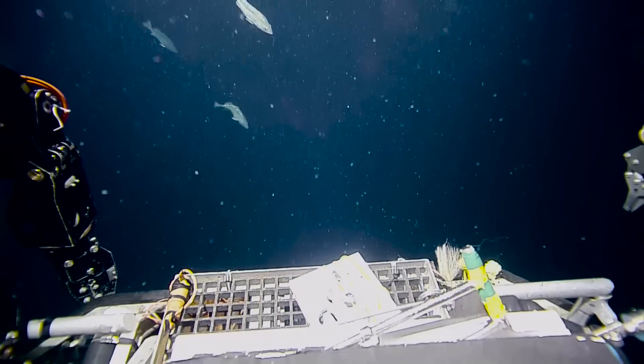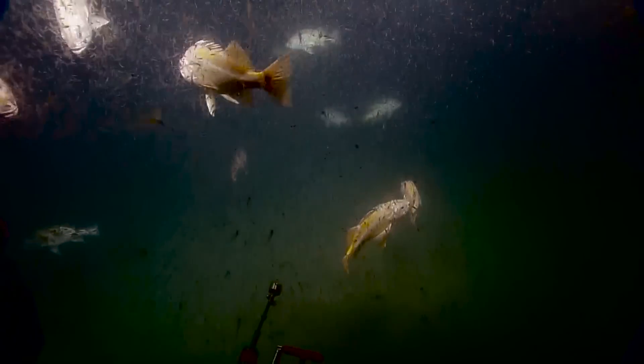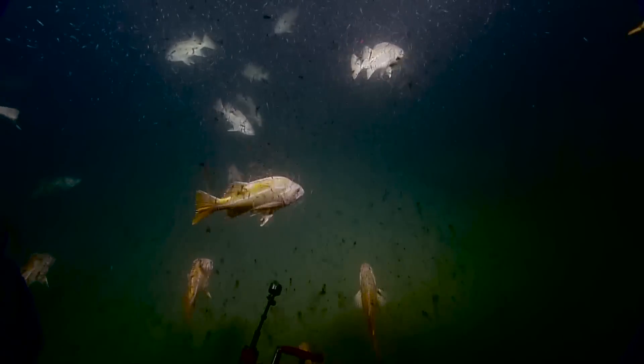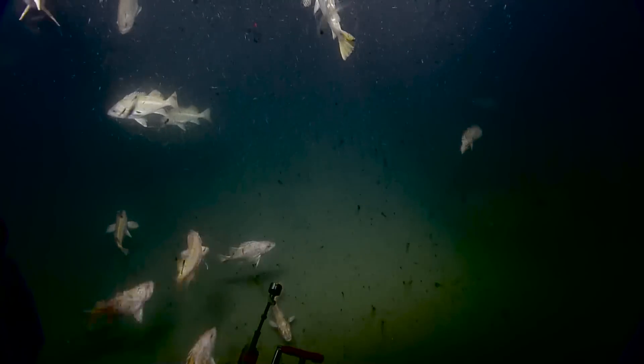Take small bites. Looks like brunch for the fish. It sure does. It's amazing — Liam Antrim at the Sanctuary just sent a message saying great video. That was a really nice video of that swarming there and the feeding on it.